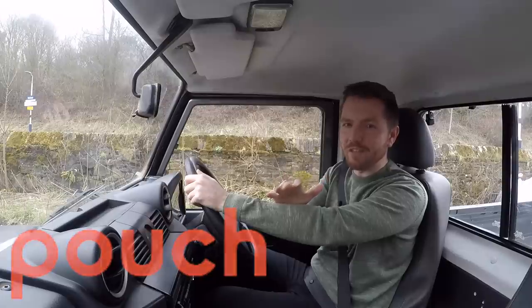Before I show you around today's car, I just want to say a big thank you to today's video sponsor. Today's video is sponsored by Pouch. Please don't skip this bit because I guarantee it will save you some money.